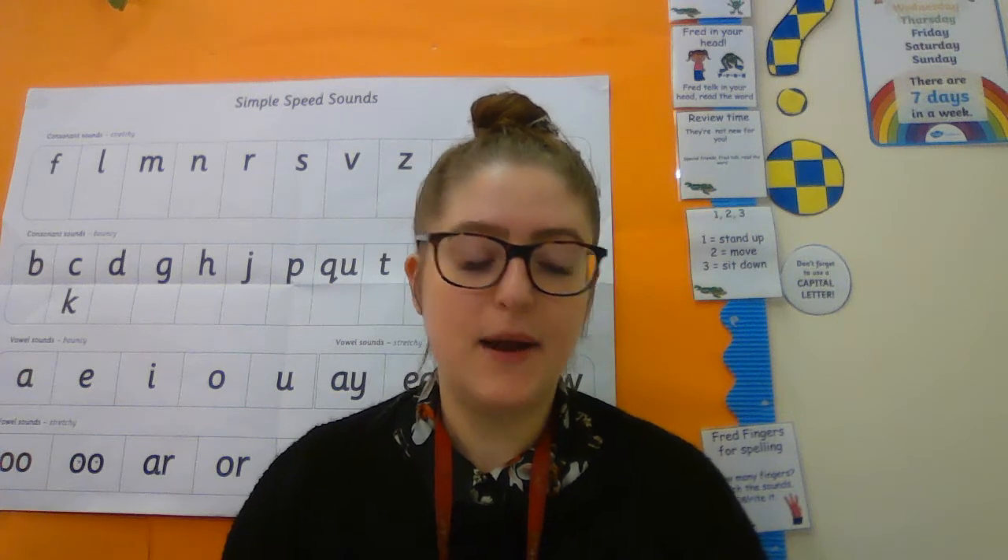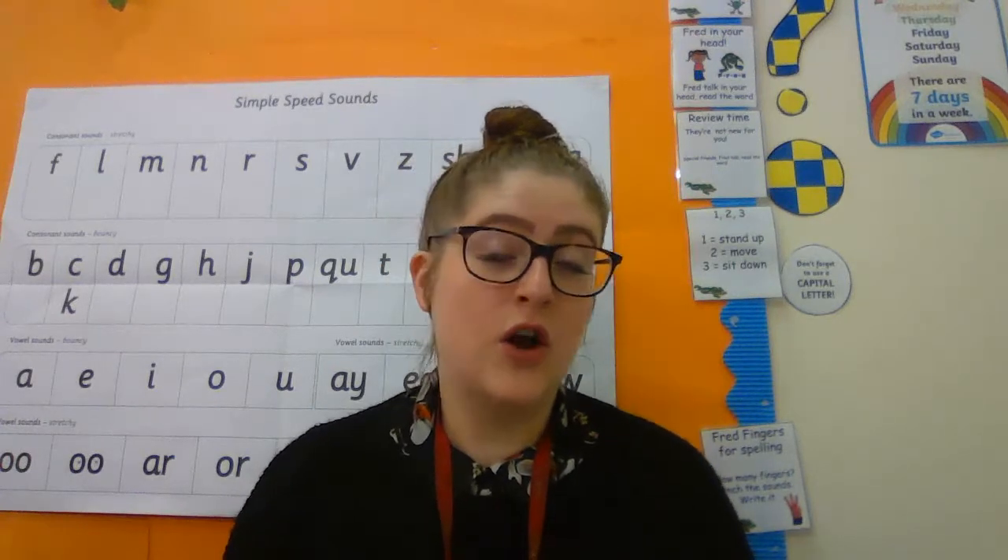Good morning Year One! It is Wednesday the 13th of January today, and I'm back again to go through all your activities and your videos that will be on the website and on Dojo as well for you. So keep carrying on with those knowledge organisers, having a look at the sticky knowledge, seeing what you know now that you might not have known before.